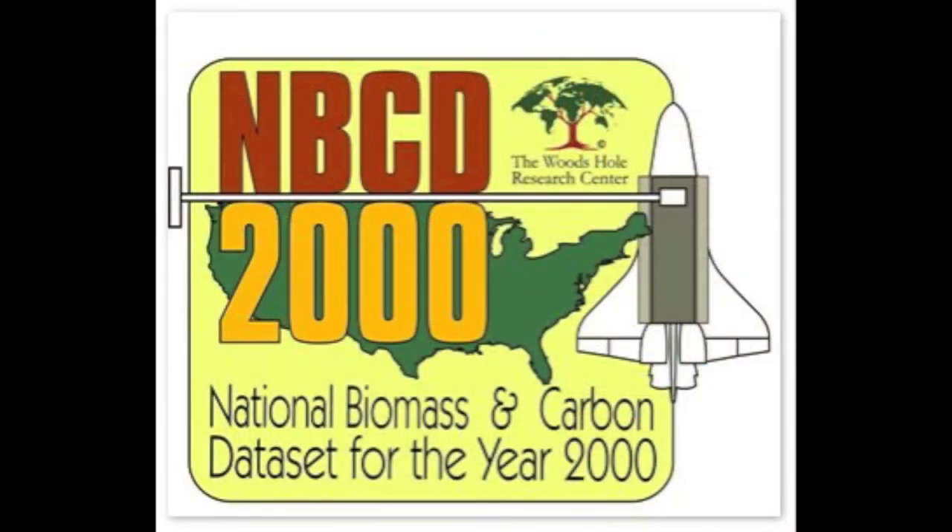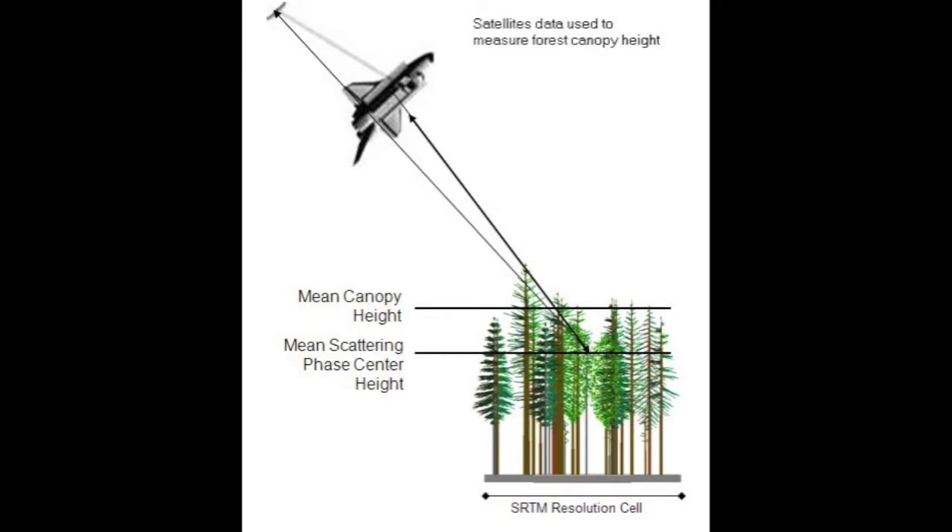This map is the result of a project where we used very cool technology from the Space Shuttle Radio Topography Mission, together with field data which we collected in cooperation with the U.S. Forest Service. The Space Shuttle Radio Topography Mission gave us estimates of tree height — very cool technology which we discovered.